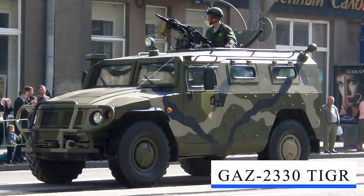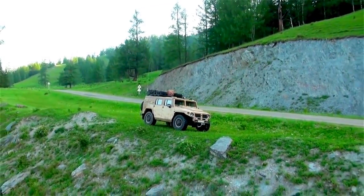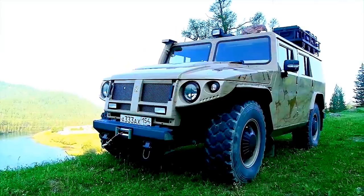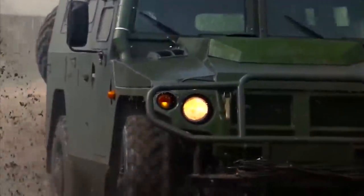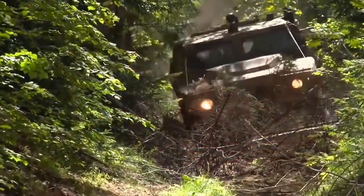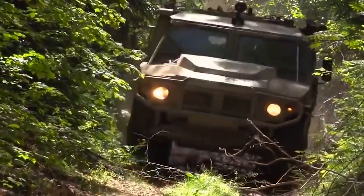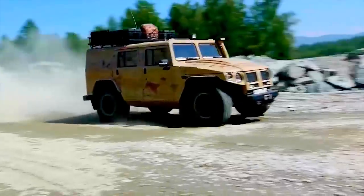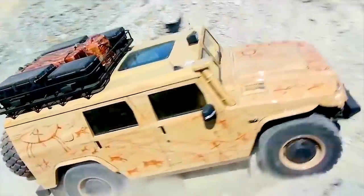GAZ-2330 Tiger Light Armored Vehicle: The GAZ-2975 Tiger is a Russian high-mobility, multi-purpose military vehicle manufactured by Military Industrial Company LLC. The GAZ-2330 Tiger is the military version and has been referred to as the Russian Humvee. Officially taken into service at the end of 2006 and manufactured in 2007, the vehicle is intended to carry and protect personnel and can accommodate up to 10 armed officers in full gear.